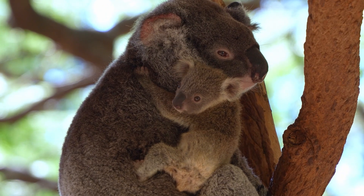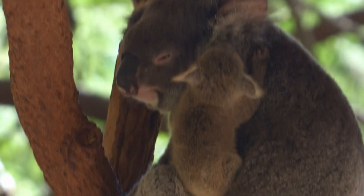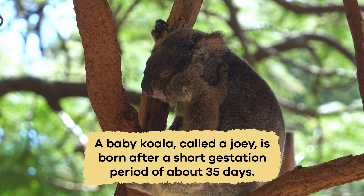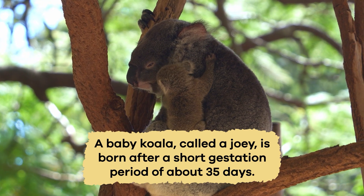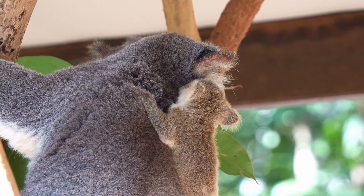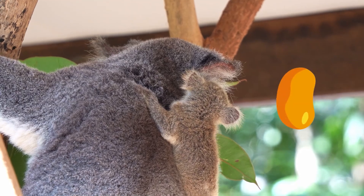When caring for their young, koala mothers are extremely devoted. A baby koala, called a joey, is born after a short gestation period of about 35 days. At birth, the joey is tiny and undeveloped — it is only the size of a jelly bean.